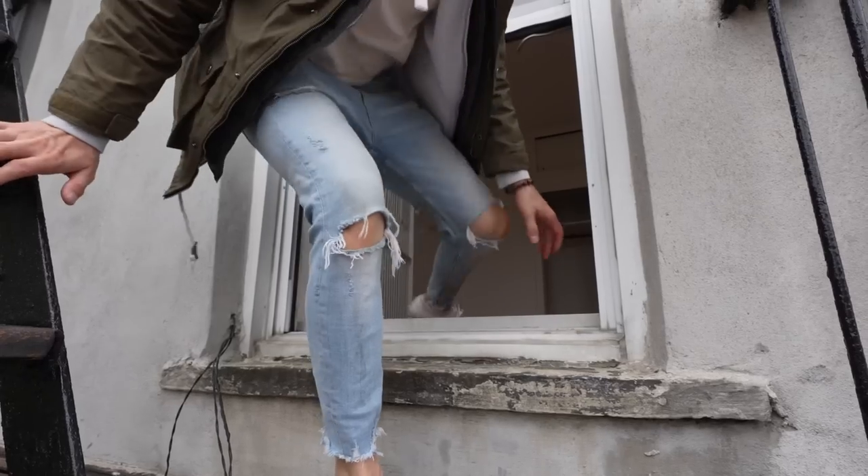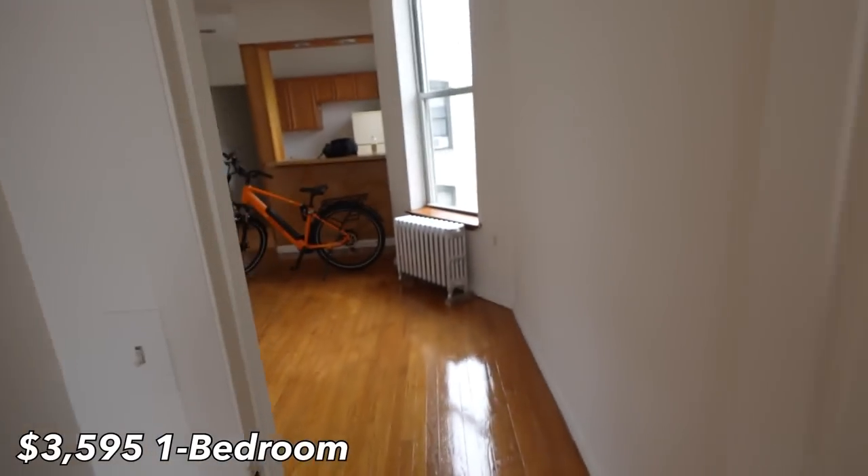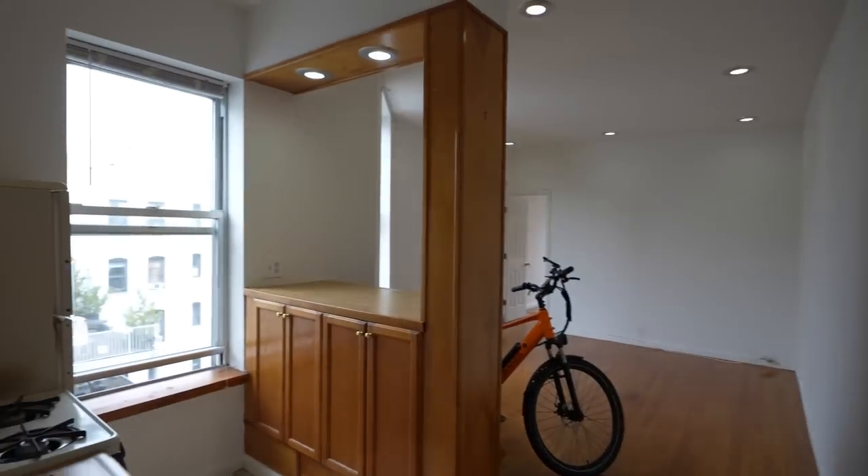That looks like a cool little apartment right there — it's the only one with a balcony. What's also crazy is we're in one of the cheapest apartments you can get anywhere around here. I just don't think you're supposed to hang out on the fire escape. This is a one-bedroom apartment.